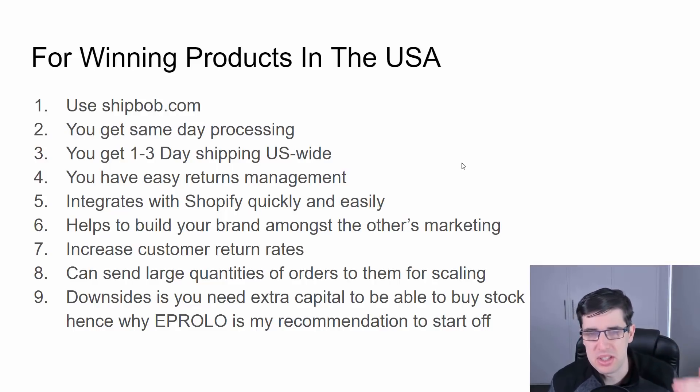Most people are still drop shipping whether using CJ Drop Shipping or EP Rollo — you don't have to use ShipBob. But it's something I wanted to add to amplify your business. Longevity is more important than short-term gains. It reduces customer service load — specifically the 'where's my order' messages. Anyone doing even five orders a day will get a lot of those.